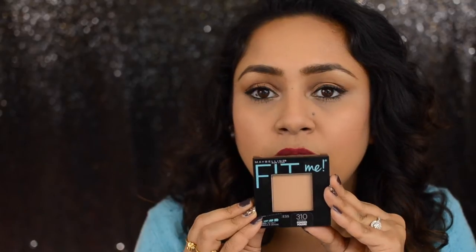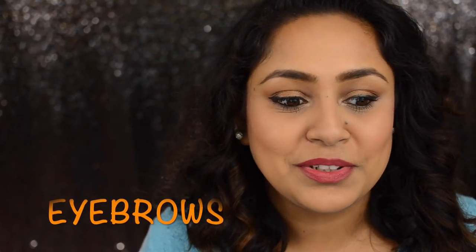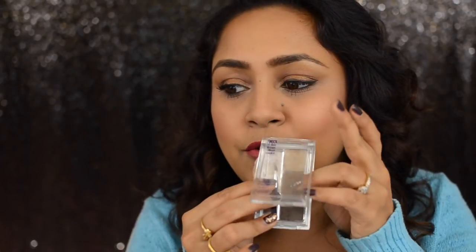The next product is the Maybelline Fit Me Setting Powder, designed for normal to oily skin. I use it even with combination skin, though I don't apply it all over my face as it can look cakey. They have a lot of shades in this line. Now for eyebrows — a funny story: when I was new to makeup, I thought I had full brows and didn't need to fill them in. But when I finally tried it, oh my god, it was such a life-changing thing for me.